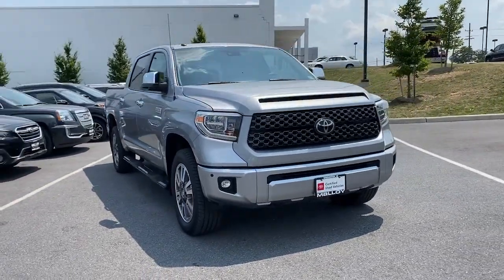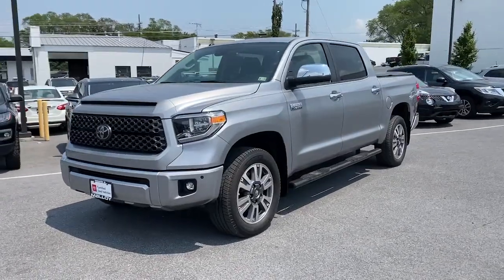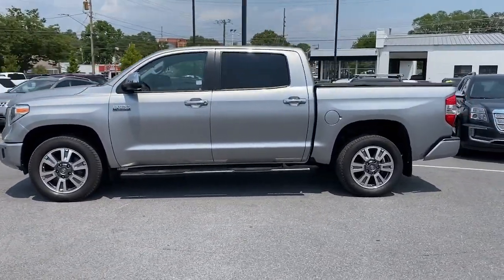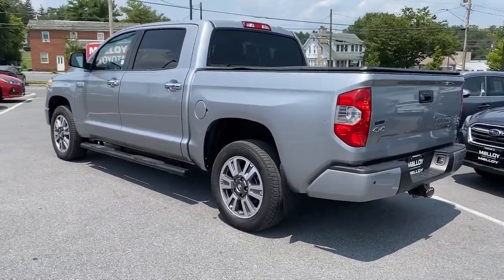Go home happy with the 2018 Toyota Tundra. This vehicle is an outstanding buy with fewer than 60,000 miles on the odometer. Prepare to take your driving pleasure to new heights and enjoy the best of modern efficiency and style.